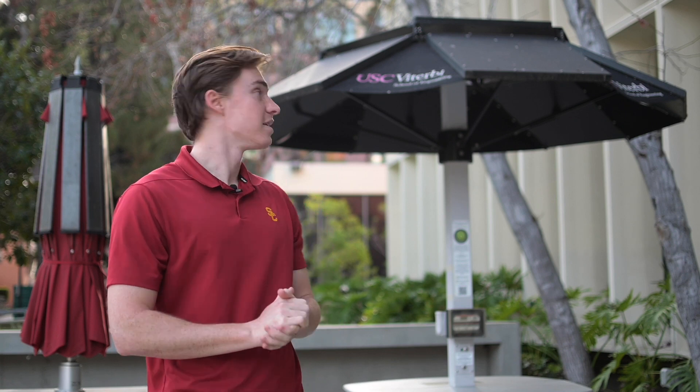Before we make our way to SGM, which is a central part of the chemistry department here at USC, I wanted to highlight one important aspect of the engineering quad. As you can see, this lunch table is equipped with solar panels, so if you're catching up with a friend or studying, you can utilize sustainable energy.